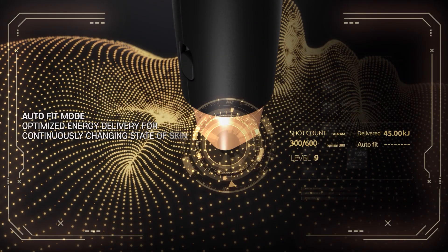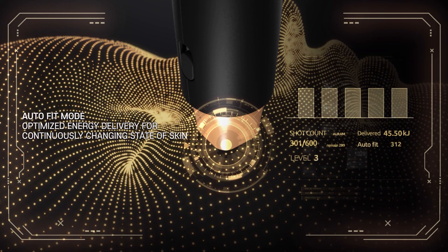Auto Fit Mode — Optimized Energy Delivery for the Continuously Changing State of Skin.